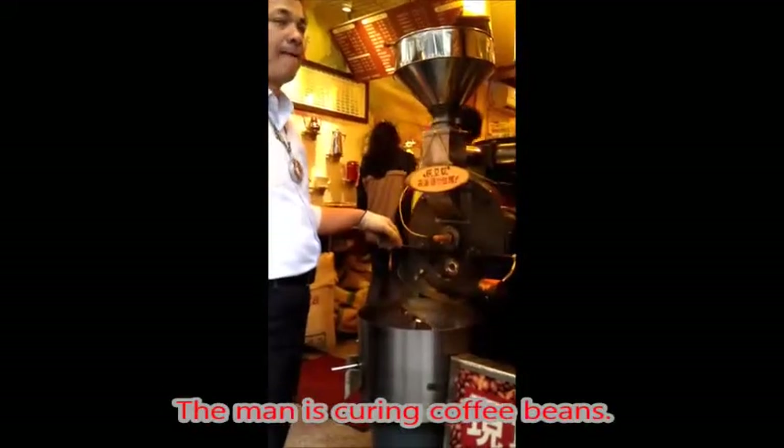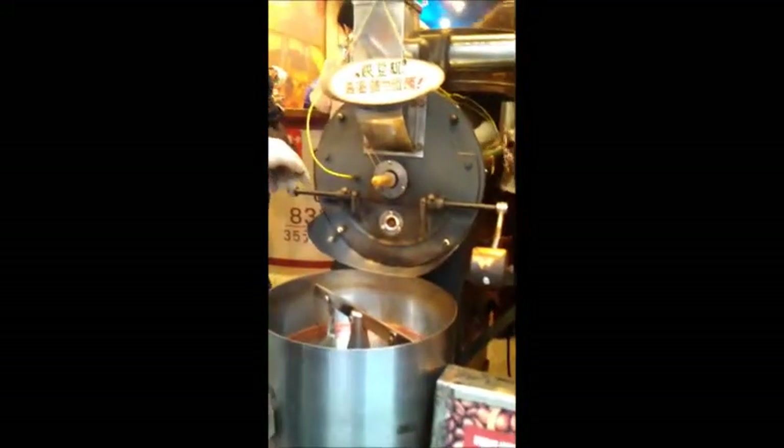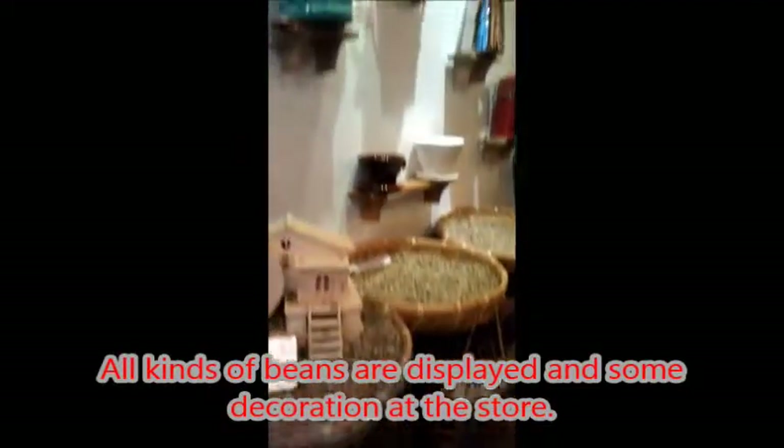Oh wait — a strong instant coffee smell strikes me. The man is curing coffee beans. All kinds of beans are displayed along with some decoration at the store.